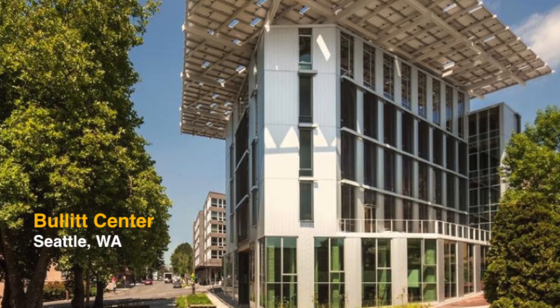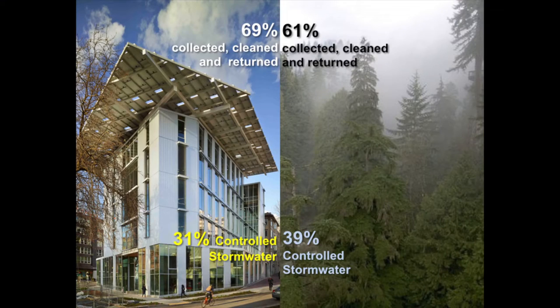And that is exactly what the Bullitt Center, the greenest commercial office building in the world, is showing us how to do. The Bullitt Center is designed to act like a forest. 69% of the water that falls on the site of the Bullitt Center is collected, cleaned, and returned — very similar to a forest where it's 61%. The remaining 31% that falls on the sidewalks and the landscapes around the Bullitt Center becomes controlled stormwater that is slowly returned into the water table, just like a forest where it's 39%.